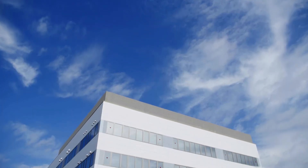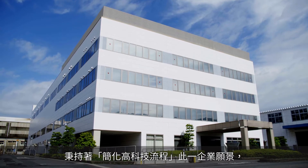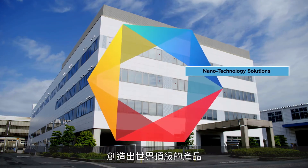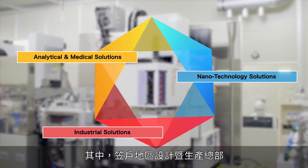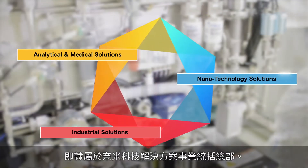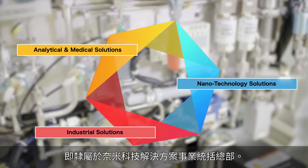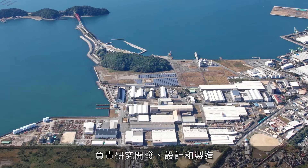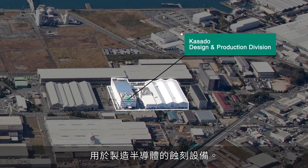Hitachi Hightech creates world-class products and revolutionary solutions for three business fields under our guiding principle of simplifying high-tech processes. Of those, the Casado Design and Production Division is affiliated with the Nanotechnology Solution Business Group. Located in the city of Kudamatsu, Yamaguchi Prefecture, Japan, we conduct research and development, design, and manufacturing of Etch Equipment for semiconductor manufacturing.